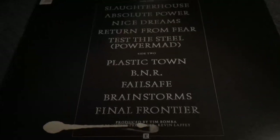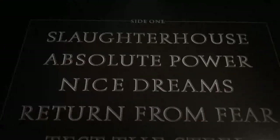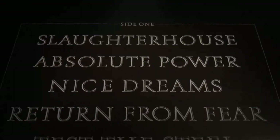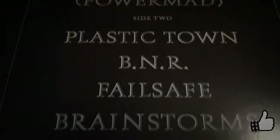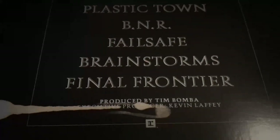Absolute Power Corrupts Absolutely is another brilliant song. And Nice Dreams is also amazing, but a bit more melodic. And this is a brilliant way to kick off the album — I can hardly think of any other albums with three better intro songs than this.